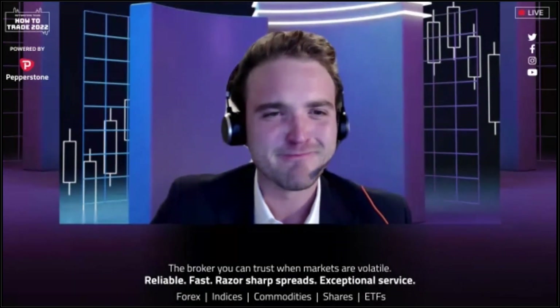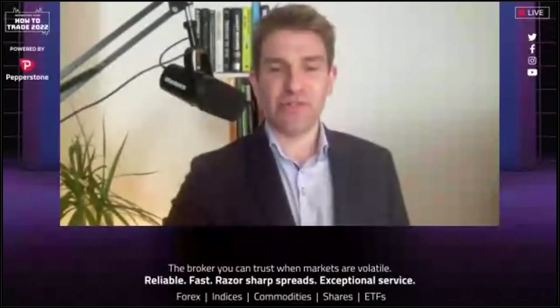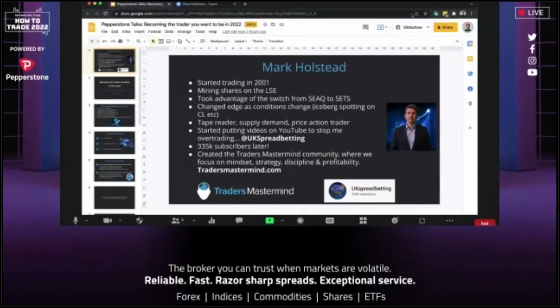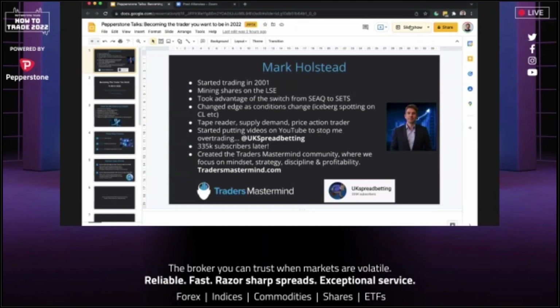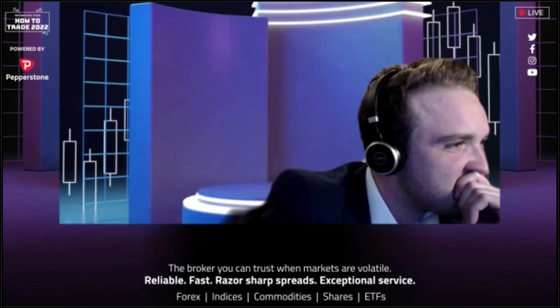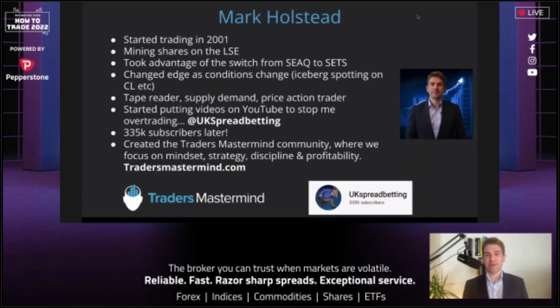Thank you Luke, thank you so much. Let me share my screen and hopefully we can get going. What an exciting announcement from TradingView — the TradingView and Pepperstone combo, I love it. I love TradingView and obviously you guys as well, that's really really good. Good job on getting that one done. So let me start my stopwatch — I've got 20 minutes, I'll stick to those 20 minutes.